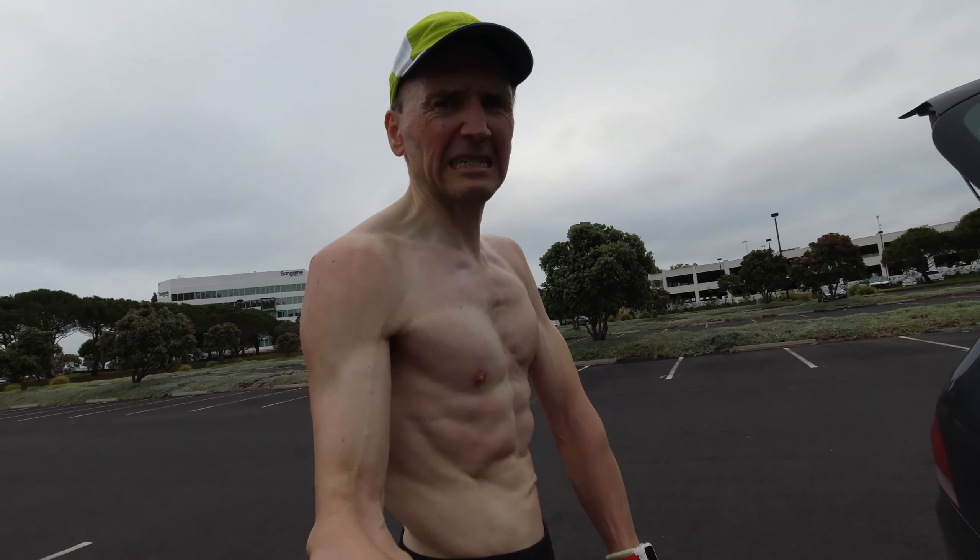Definitely feeling a bit leaner, starting to get that prisoner of war look that every good marathon runner should try and achieve. Like hollow cheeks and looks like you've been starving for a while. Could double as a war movie extra — it could be a second career for marathon runners.